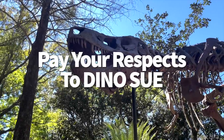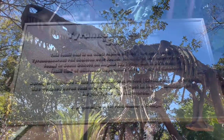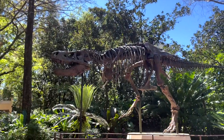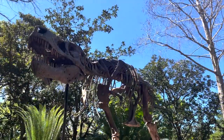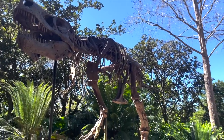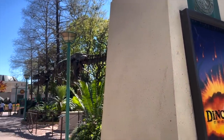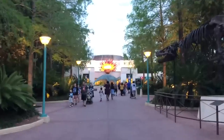Have you ever heard of Dino Sue? Sue is the world-famous Tyrannosaurus rex unearthed in South Dakota — actually the largest and most complete T-Rex fossil ever found, with over 90% of the bones unearthed and excavated. The real Sue is on display in the Field Museum in Chicago, Illinois, but you can see an authentic-looking Dino Sue replica right in Dinoland USA. Just keep an eye out as you head down the path toward the Dinosaur ride — she's hard to miss.